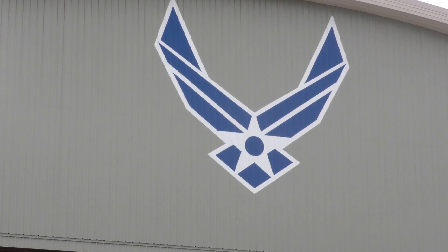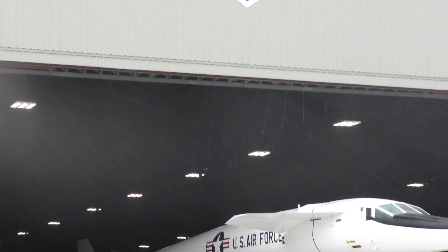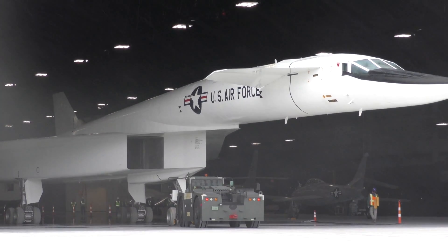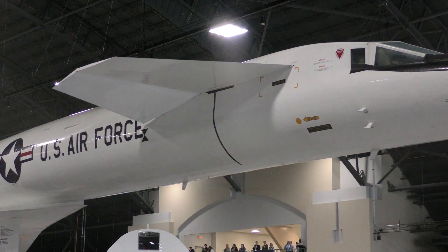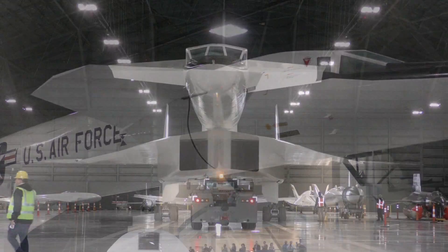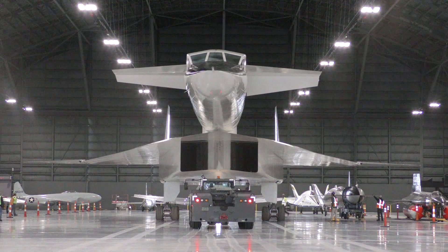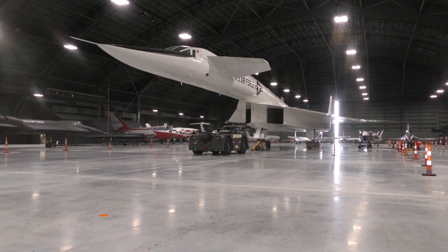We've been very fortunate to be able to see some of these aircraft moving in and see this gallery beginning to form. We're very excited to be able to show the public in 2016 the research and development gallery, the space gallery, the presidential gallery, and the global reach gallery. The staff here is working feverishly to get to that date so the public can finally see these wonderful artifacts on display.